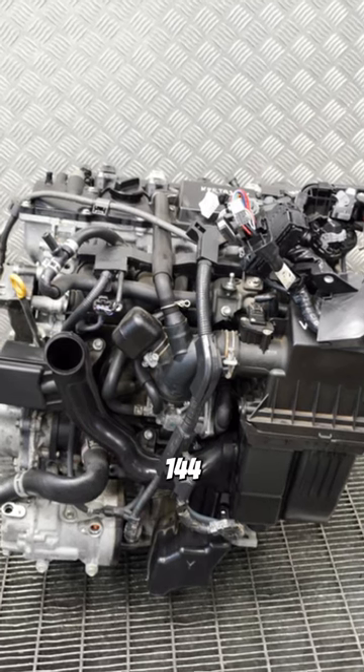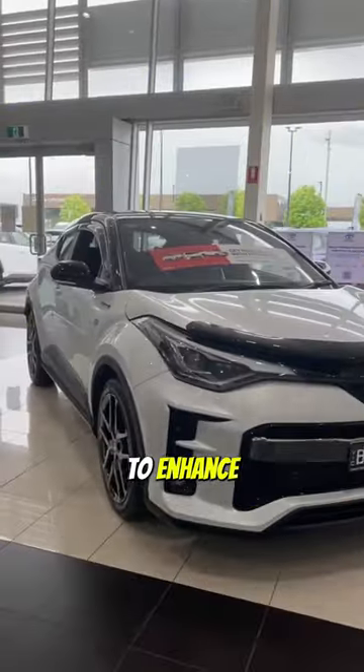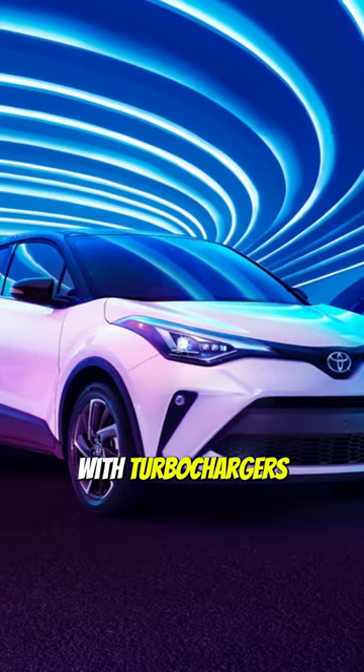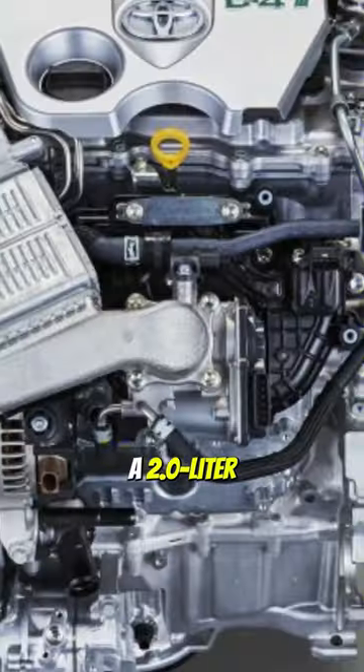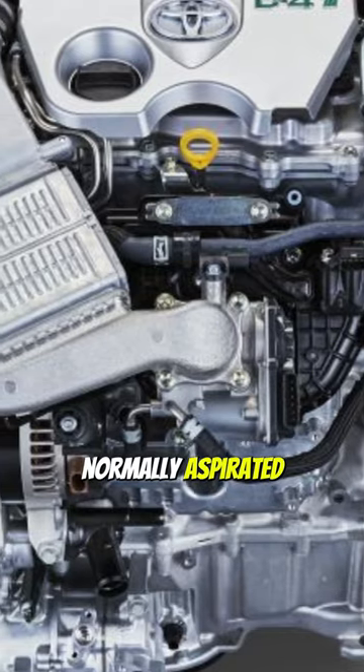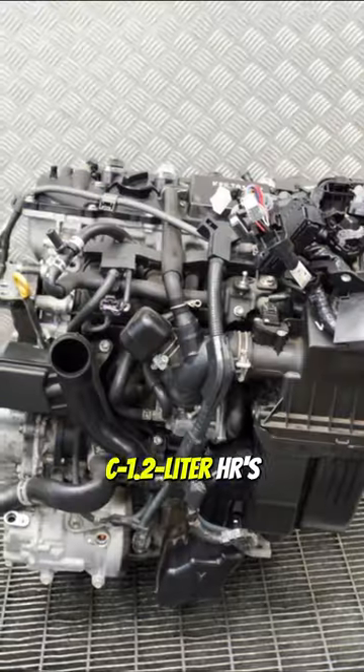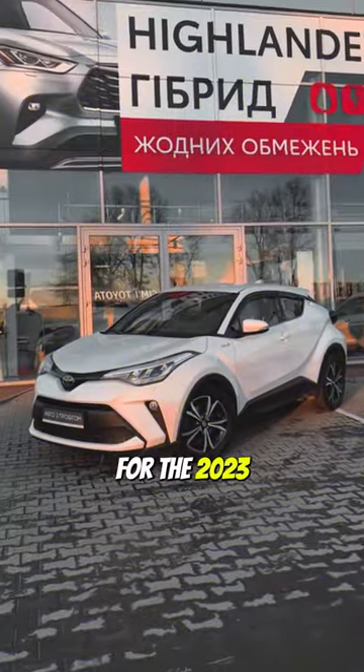A four-cylinder engine with 144 horsepower powers the C-HR. To enhance the C-HR's exterior, the i4 engine can be upgraded with turbochargers or superchargers. A 2-liter four-cylinder normally aspirated engine will apparently replace the C-HR's 1.2-liter turbocharged four-cylinder petrol engine.